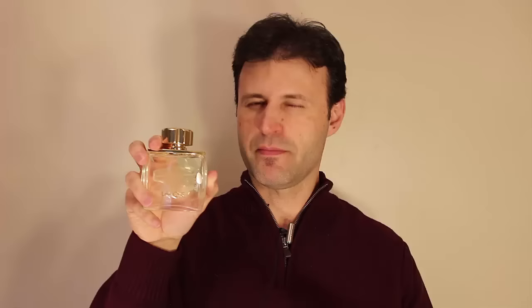What this reminds me of — brace yourselves — this reminds me of Creed's Bois de Portugal. It's traditional. You're going to get a traditional vibe to it. So if you like Creed's Bois de Portugal, which is over $300 for a bottle, you can get this beauty for less than $30. What are you waiting for?